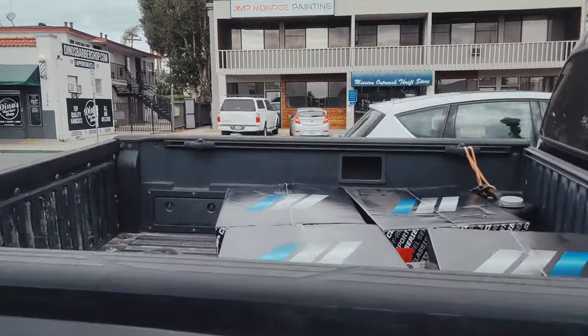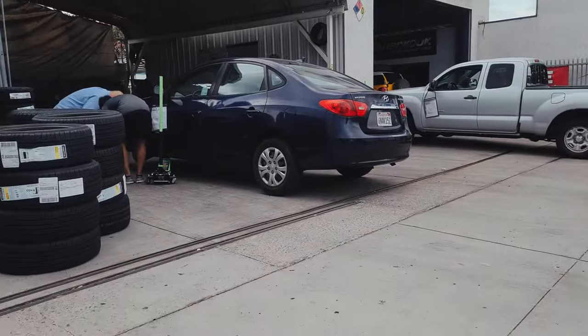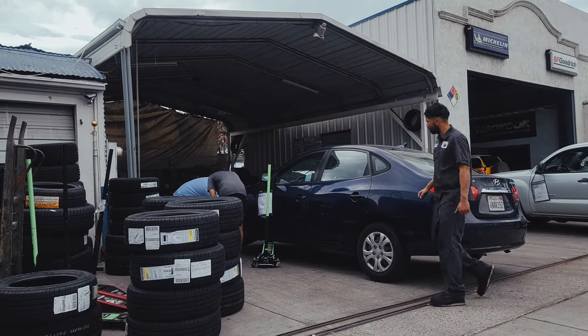Brand new wheels in the bed of the truck — Pro Comp 7032. And they said we're next in line after this car is ready.